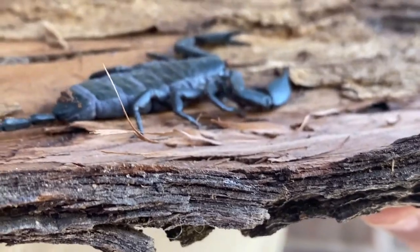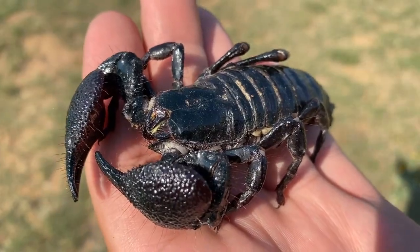Flat rock scorpions actually grow longer than the emperor scorpion. This little animal right here, when full grown, will be up to nine inches long. But the emperor scorpion has them beat on just sheer weight.